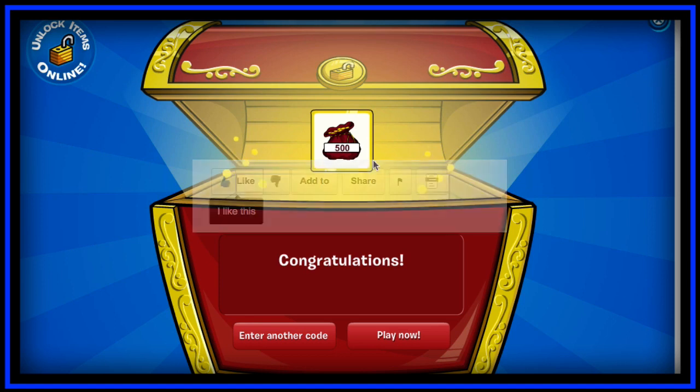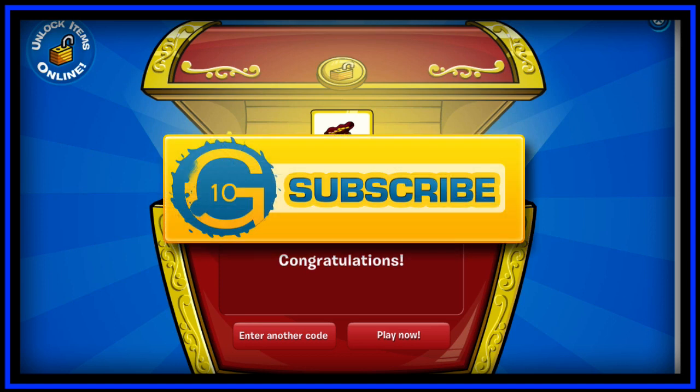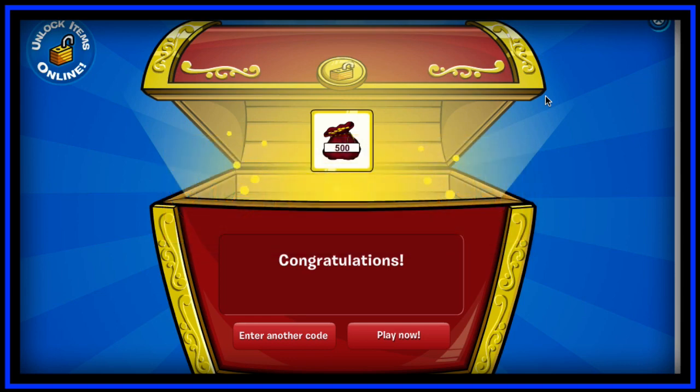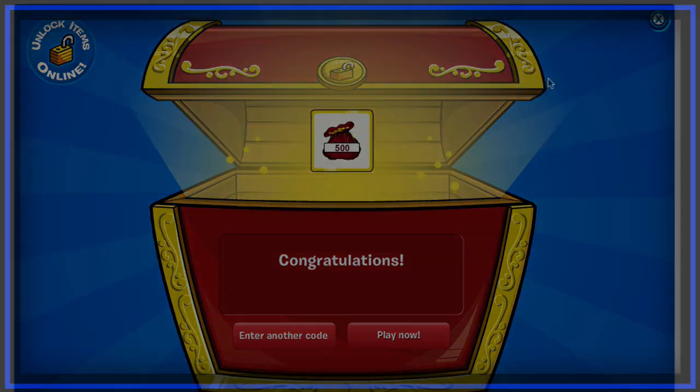Don't forget to like the video and subscribe to my channel if this code helped you in terms of getting any item you want on Club Penguin. We'll see you guys soon.